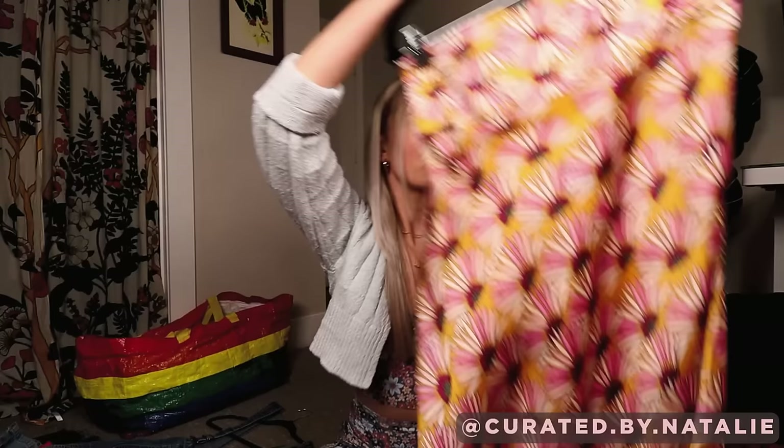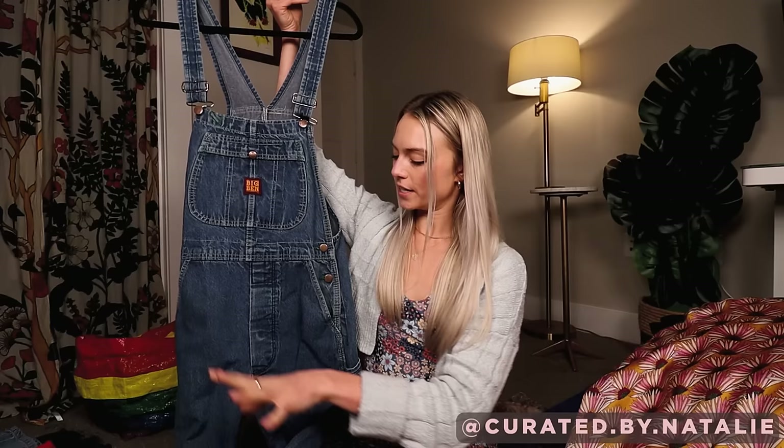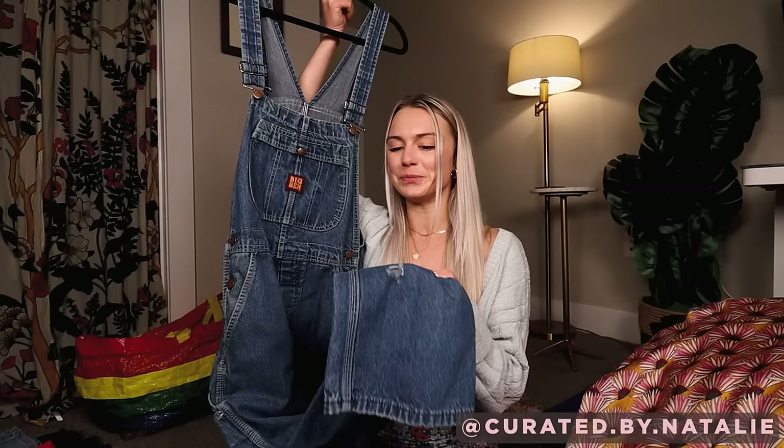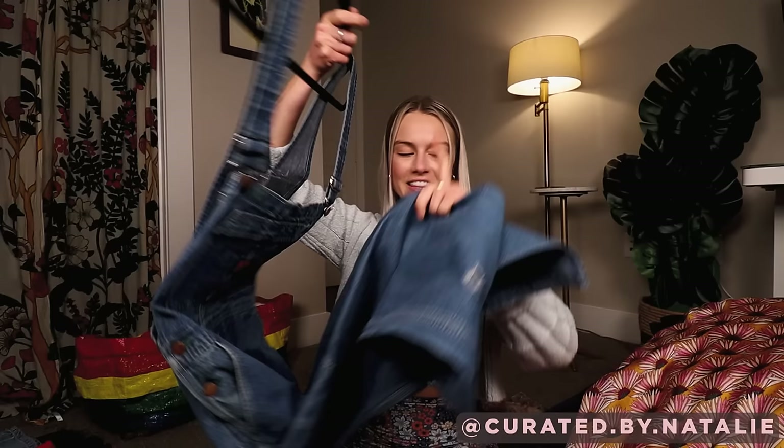I'm a sucker for overalls and I just couldn't pass these up. These are vintage and in really good condition other than one small hole. I got the consensus from a couple of other people at the bins — I was like what do you think, and they said yeah it gives some character. So I still got them. They do have a small hole on the back but I feel like that's a style thing — you don't want overalls that are in perfect condition, they're meant to be worn and used.